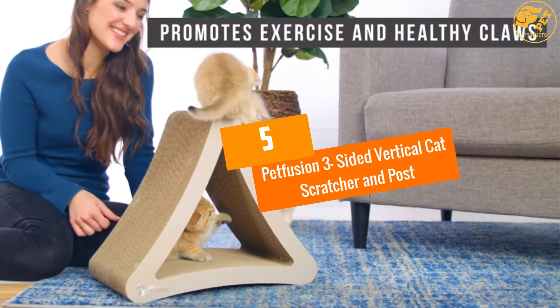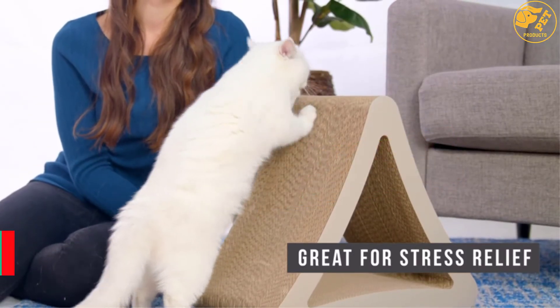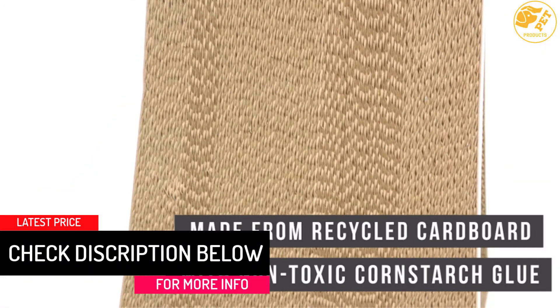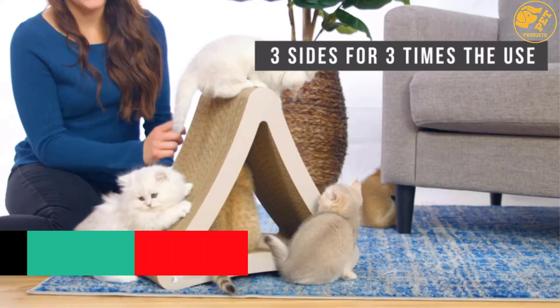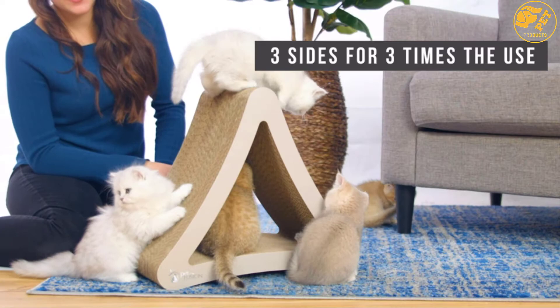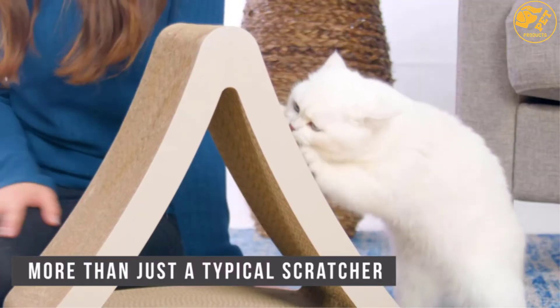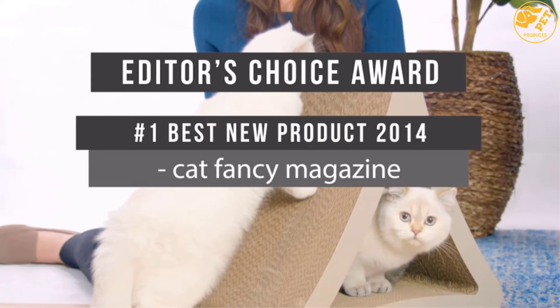At number 5: the Petfusion Three-Sided Vertical Cat Scratcher and Post. There are two sizes available so that you can pick the one that suits your cat's needs best. Organic catnip leaf is used to make your cat have a healthy time. An excellent way of ensuring the claws of your kitty grow strong is by getting this option. You can get great value with its construction that provides long-lasting service.